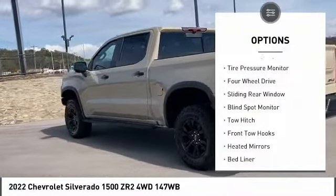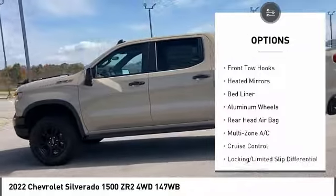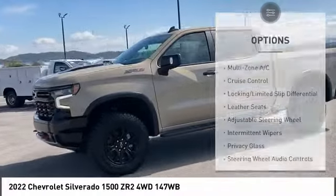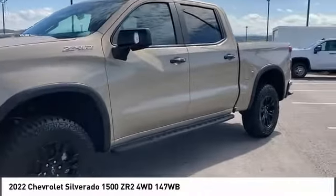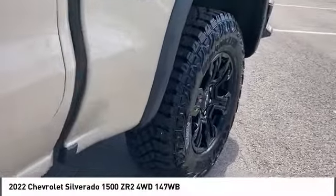Rain sensing wipers, tire pressure monitor, four-wheel drive, sliding rear window, blind spot monitor, tow hitch, front tow hooks, heated mirrors, bed liner, aluminum wheels. This isn't just a vehicle, it's an experience. So stop in for a test drive today.